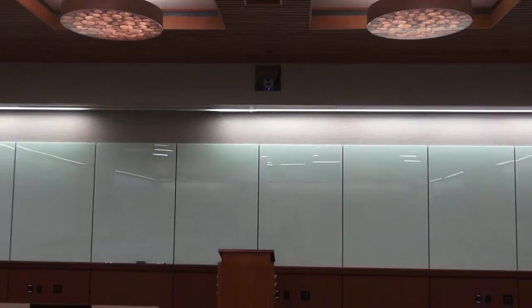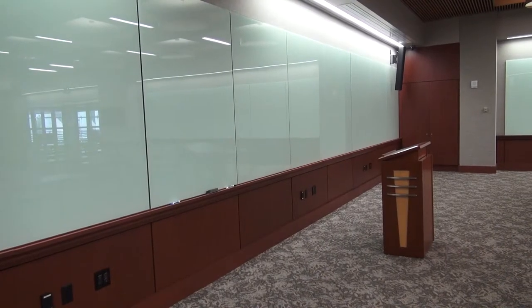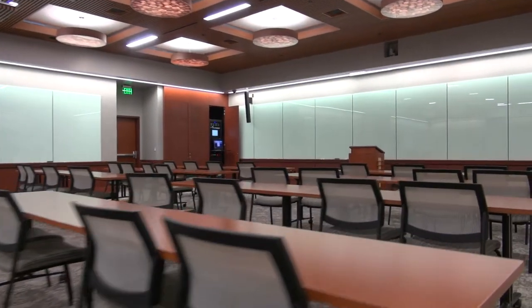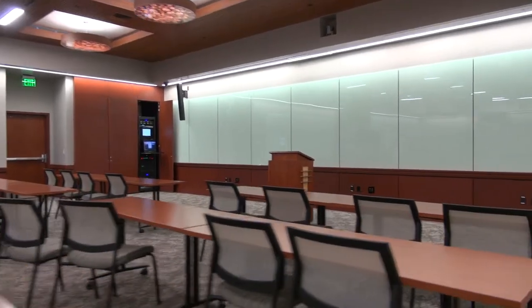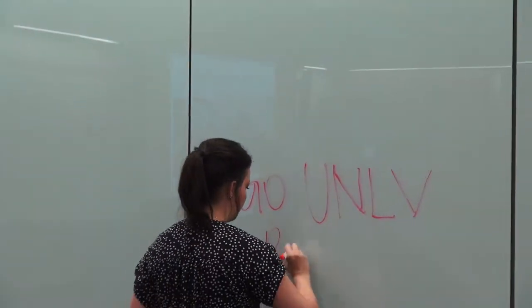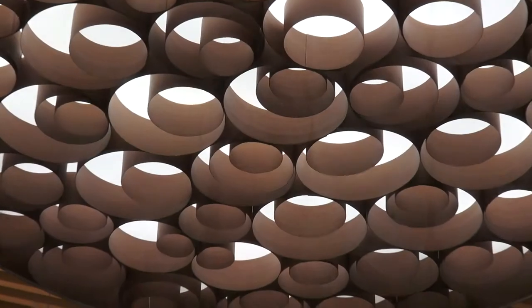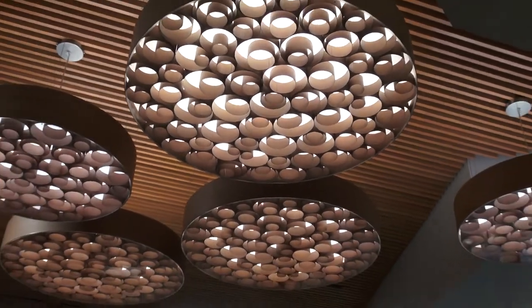We have video cameras so that we can record events in that space and post them on our website afterward. We also have glass marker boards throughout the room. Instead of old whiteboards, we use back-painted glass that is virtually indestructible — you can use any kind of markers without ghosting, and they don't look worn or weathered after just a few uses.